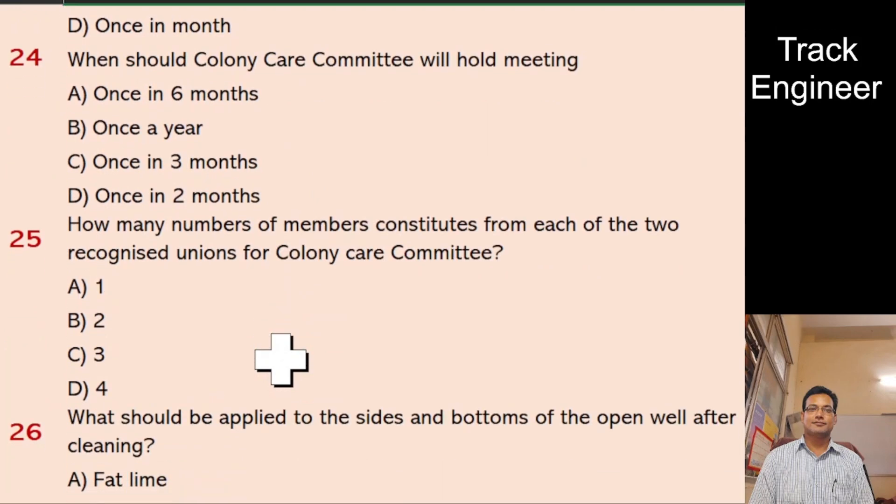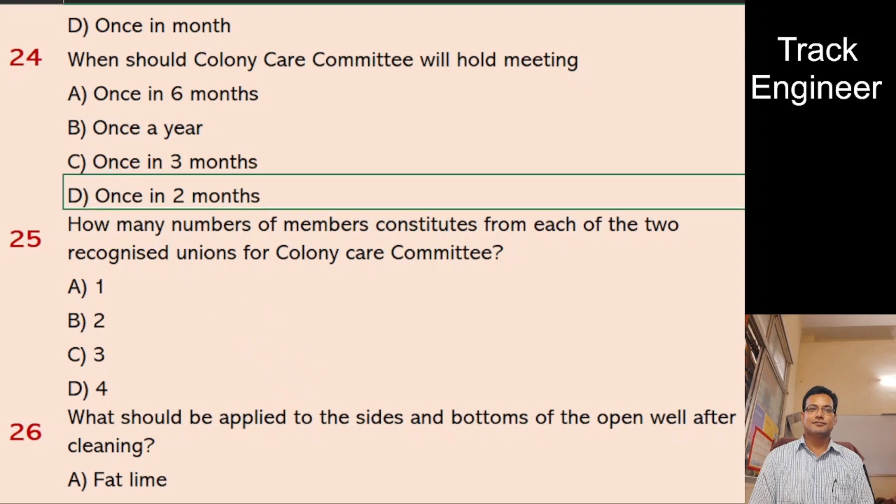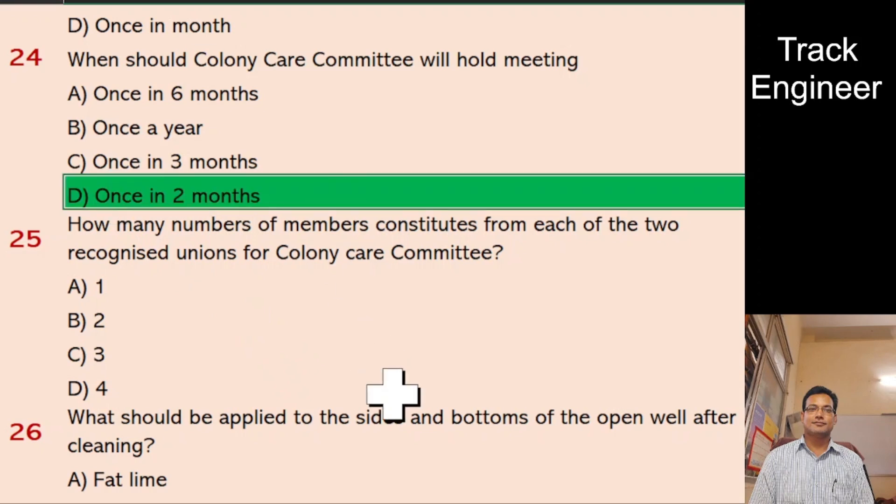Question 24: When should Colony Care Committee hold its meeting? A. Once in 6 months, B. Once a year, C. Once in 3 months, D. Once in 2 months. And the right answer is once in 2 months.